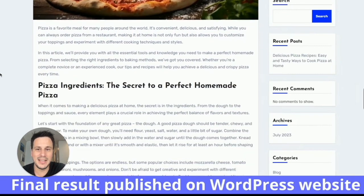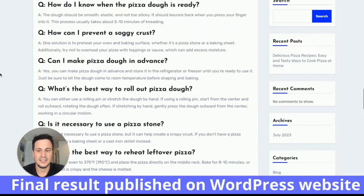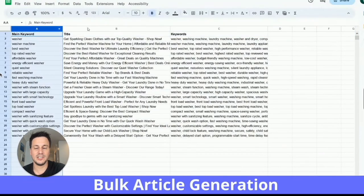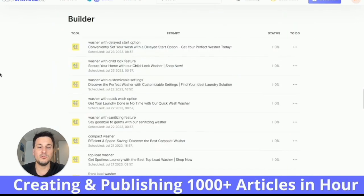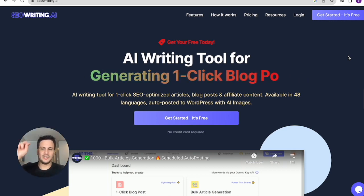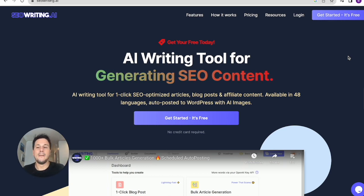It looks amazing — fully AI generated with AI-generated images plugged in and FAQs. Now this is the best part: the bulk article generation. I'm going to show you how to generate your Excel spreadsheet using ChatGPT in a while. When you run it, it'll generate a whole lot of blog posts for you all in one click. It loads them all, and then you've got a ton of blog posts you can schedule — every two days or whichever you want. That's the summary.